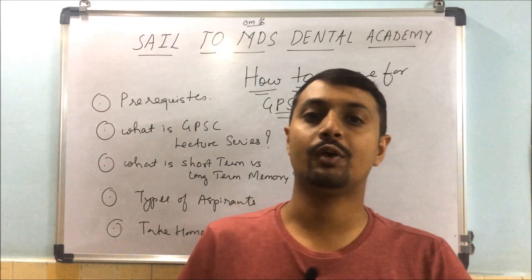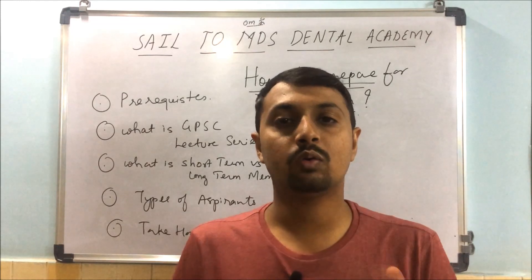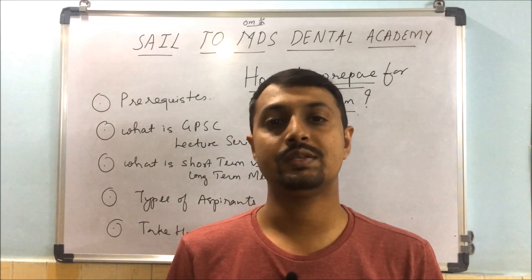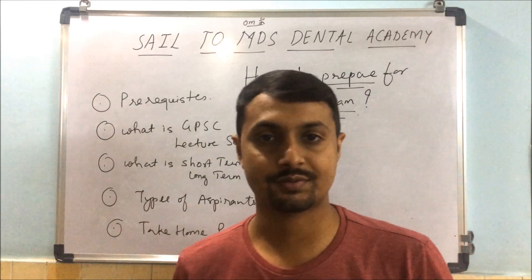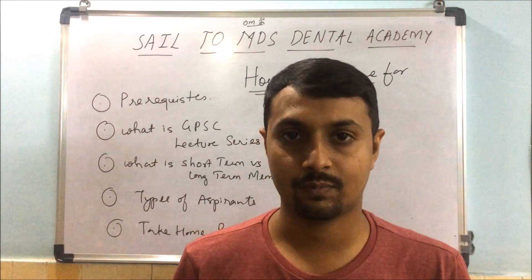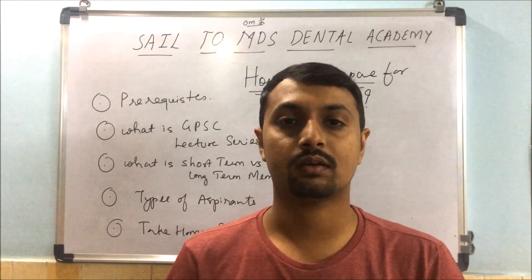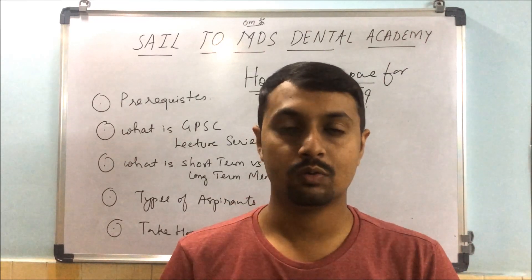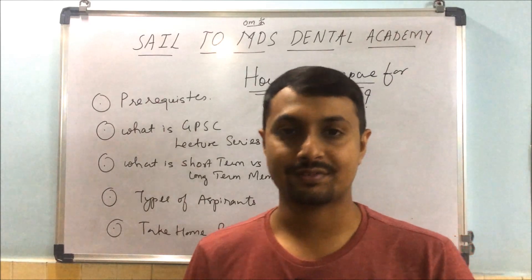Today's topic is how to prepare for the GPFC dental exam. Many students have asked me: sir, what to do? What is the course content? For that, I have made a very small and beautiful video — you can click the I button above to watch it. Now let's address a few questions they are asking.